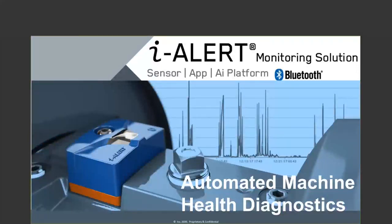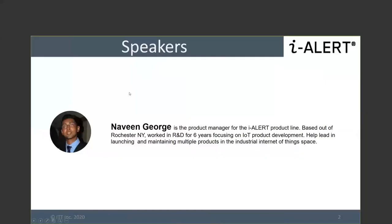Hi everyone, this is Navine George. I'm really excited to have you here. This presentation is mainly to show you some updates we're very excited to share about expanding our portfolio in condition monitoring and the iAlert product line — filling in the gaps that you've been asking for. My name is Davine George; I've been at IPT for seven years, and I've been the product manager for about a year, focusing on IoT product development.